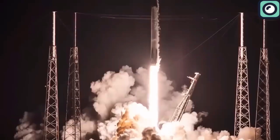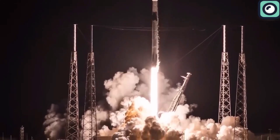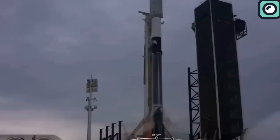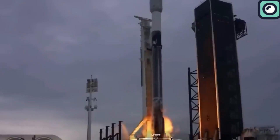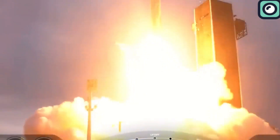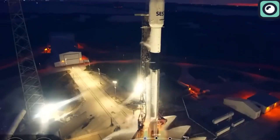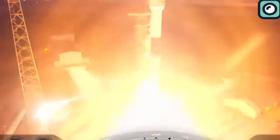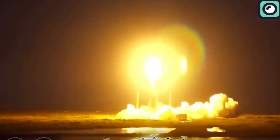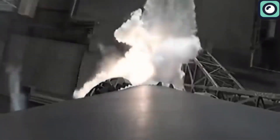Now you know what we are going to talk about in this video. You must still be wondering, what is a pad turnaround and how did SpaceX manage to set a record? A lot of people might not even know the term, even though it is quite simple and straightforward. A pad turnaround in space travel refers to the amount of time it takes to prepare a launch pad for another rocket launch after a previous launch. Yes, it's really that simple and straightforward.